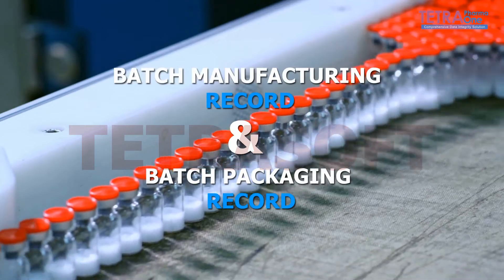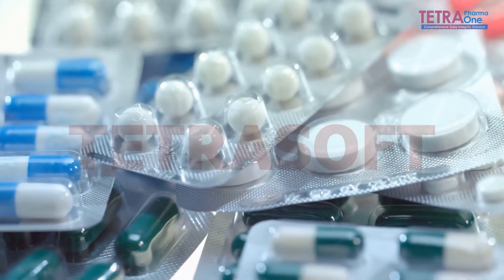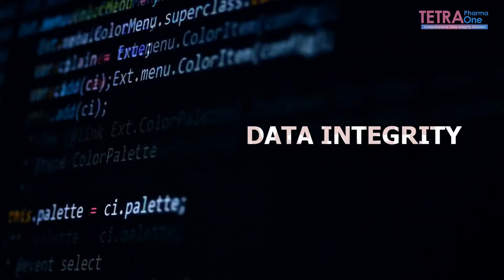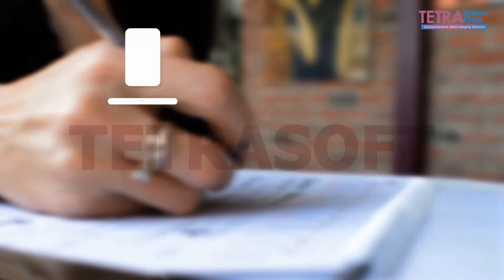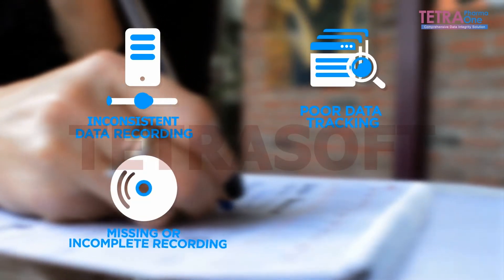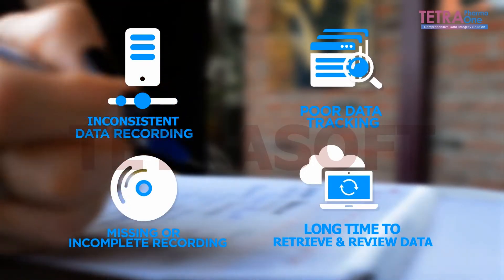Batch manufacturing record and batch packaging record — a major bane for the pharmaceutical production line. It's because data integrity becomes very challenging, and using paper BMR poses many risks like inconsistent data recording, poor data tracking, missing or incomplete recording, and long times to retrieve and review data.